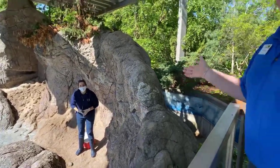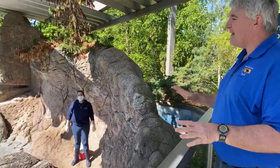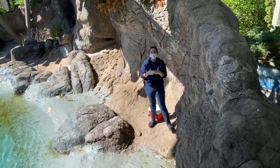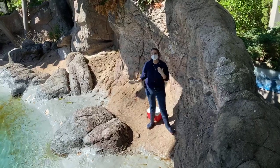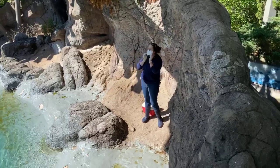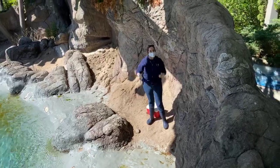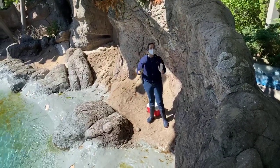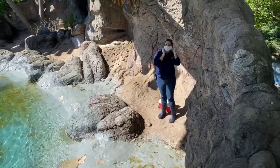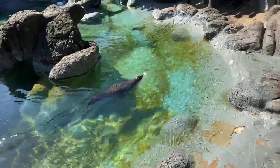Owen is currently the dominant male, even though Diesel is bigger — Diesel weighs about 290 pounds while Owen is about 250 pounds. Owen is our more confident sea lion — very much 'this is mine, and I'm going to defend it.' Diesel has a big personality but he's a little bit of a chicken — he'll start to defend something, but if Owen comes up, he'll back off right away.